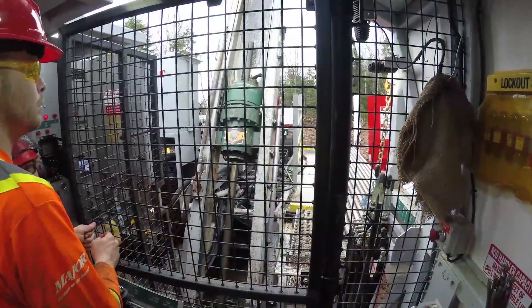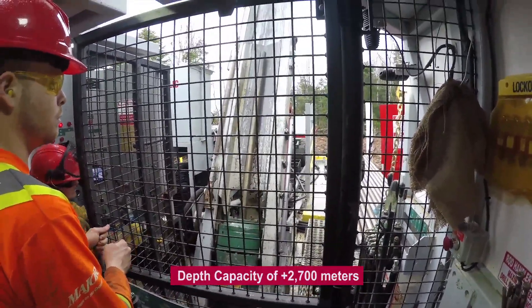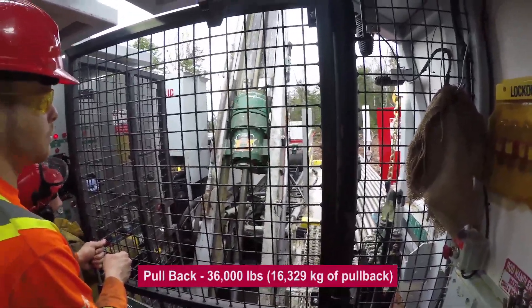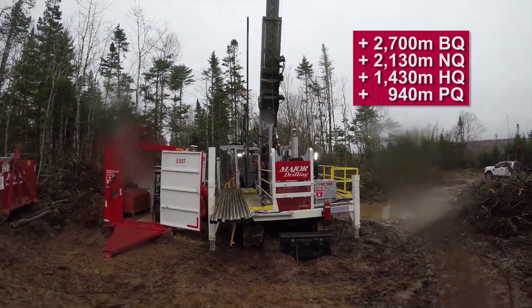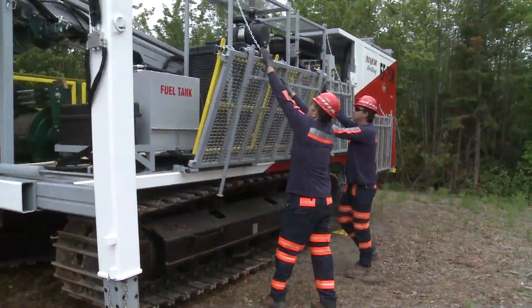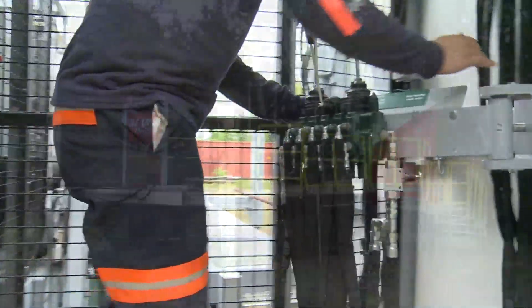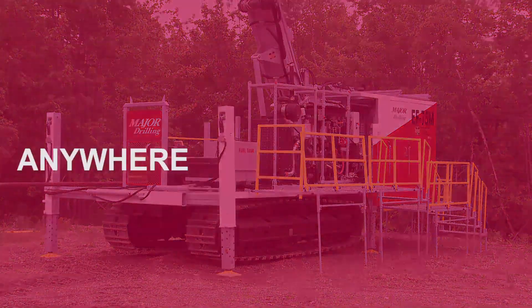Time is money, so production is key when on location. The EF75M features a depth capacity of over 2,700 meters with a pullback of 36,000 pounds, as well as standard specifications based on a variety of drilling configurations. An efficient, simple, effective design, mobility, and easy operation makes the EF75M the answer to your drilling challenges anywhere, anytime, under any conditions.